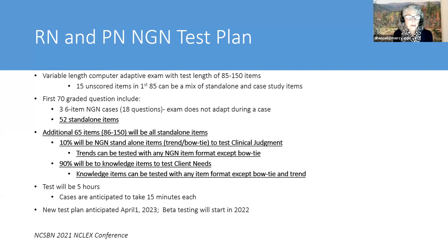In that first 70, there are 52 standalone items. A standalone item—newly defined at the NCLEX conference this September—means it's not in a case. About 90% of standalone items that occur after the first 65 items are going to be the things we're used to seeing that test client needs—the current item formats. Then there will be about 10% that are the new item formats: the trends and bow ties specifically there to test clinical judgment.